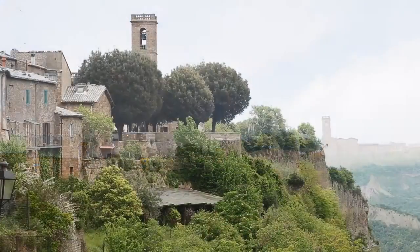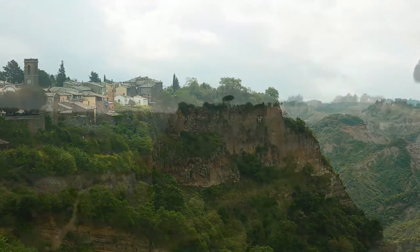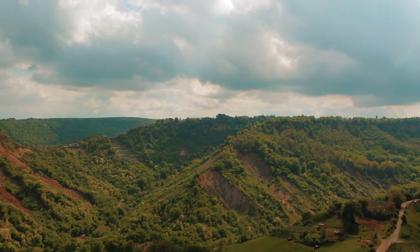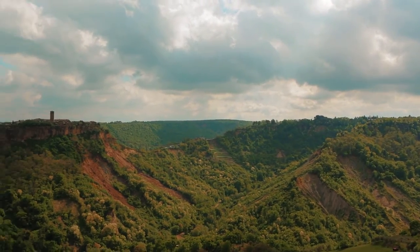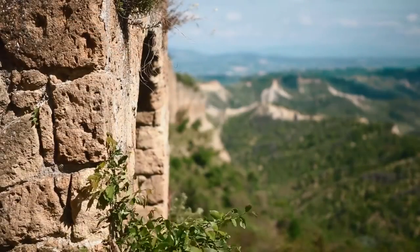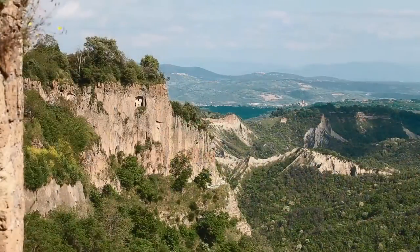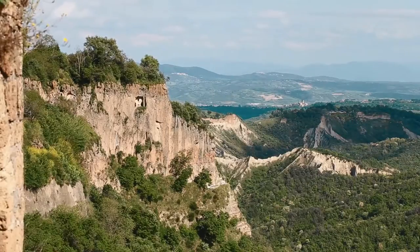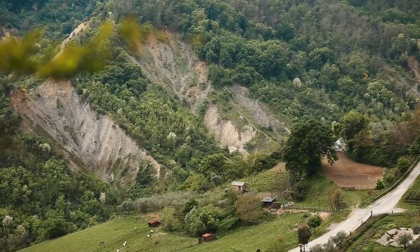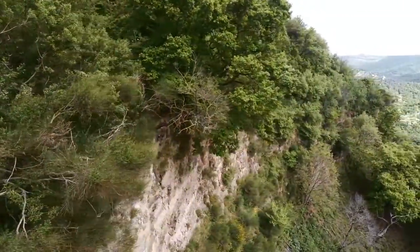Lubriano sembra sia stata costruita su un magnifico balcone panoramico per far godere ai suoi abitanti e visitatori di una favolosa vista su Bagno Regio. Ma anche di squarci incantevoli sulla valle sottostante, sui calanchi bianchi che solcano la campagna e i boschi che circondano questo grazioso centro.